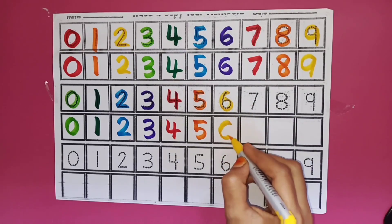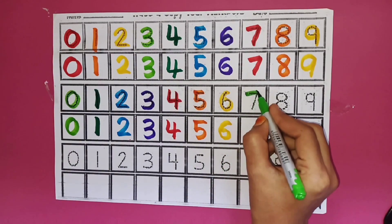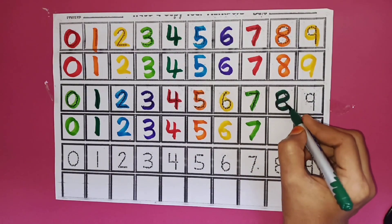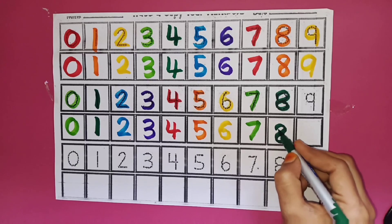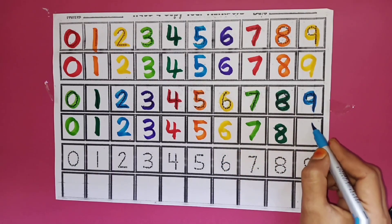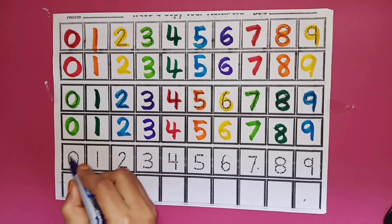Six. Six. Parrot Green Colour. Seven. Seven. Dark Green Colour. Eight. Eight. Sky Blue Colour. Nine. Nine. Violet Colour.